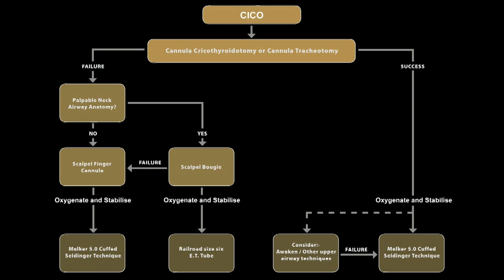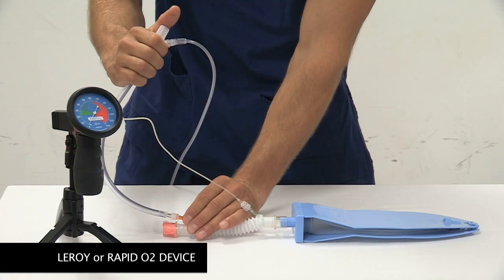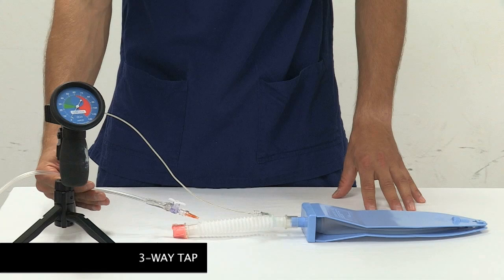A jet oxygenation device delivers oxygen at high flow and high pressure and is used to attempt rapid reoxygenation through a small ball cannula. Its goal in our algorithm is not to eliminate CO2, and therefore it is not a ventilation device. These devices are capable of creating flows of 250 milliliters to 1000 milliliters per second, but at the expense of high airway pressure.